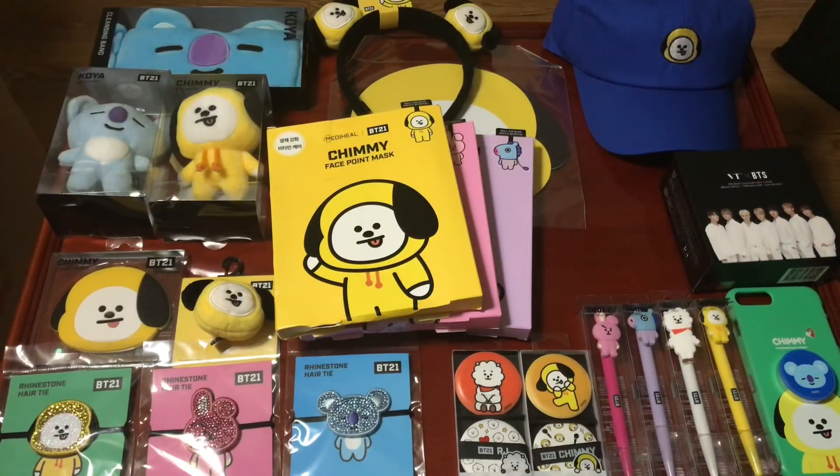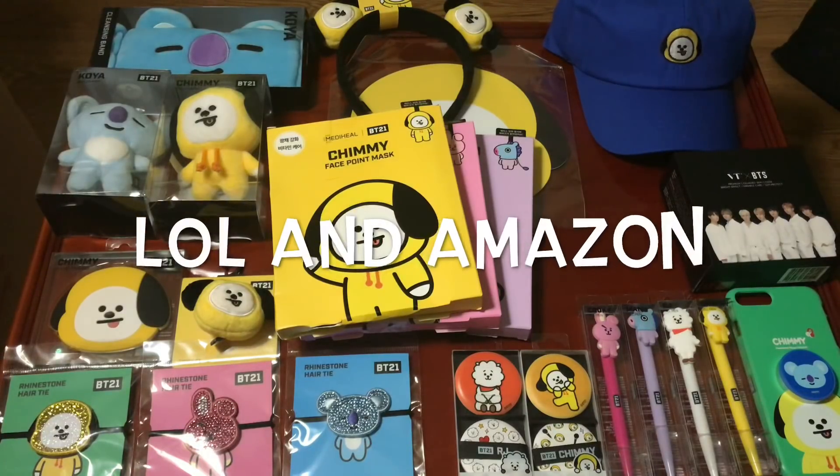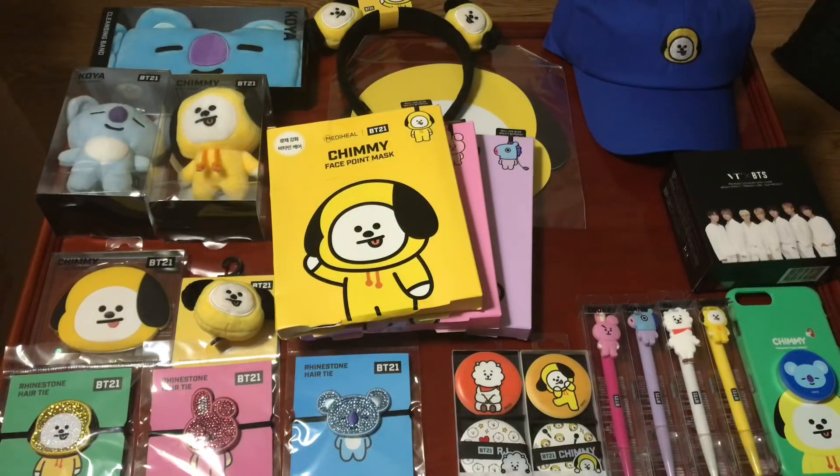Hey guys, welcome to my channel. Today I'm doing a BT21 haul that I got from both Hongdae and Myeongdong in Korea. My oldest sister was the one who bought them — she video chatted my other sister and me so we could pick the items while she panned the camera around the store. She got these from both Hongdae and Myeongdong, except for the VT BTS compact which she got from a beauty store.